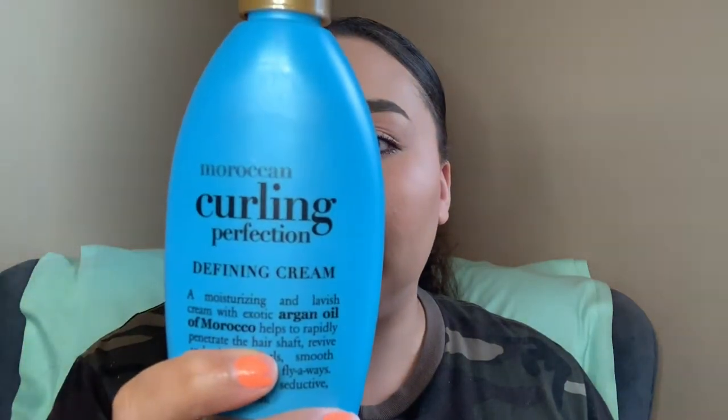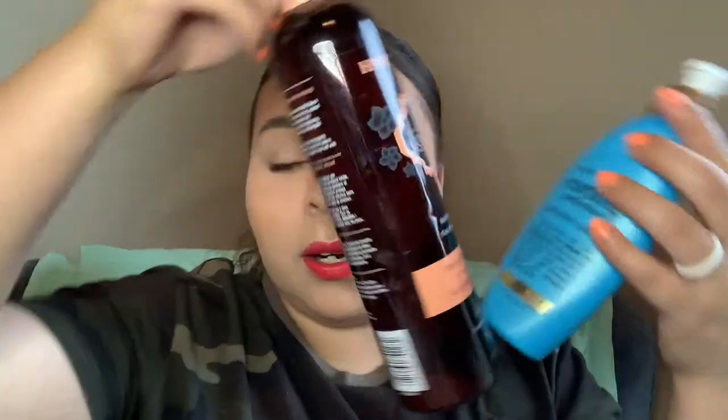The next thing I have is this OGX Curling Perfection Defining Cream. I really like it — it was great for my curls and held them in place. My only issue is that you have to use so much product and you don't get very much. It costs as much as a much bigger bottle nearby, and you're only getting six fluid ounces for about six bucks — that's a dollar an ounce. If you have thick hair, you won't get much use out of this.